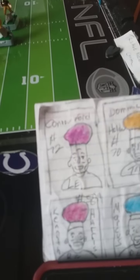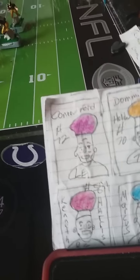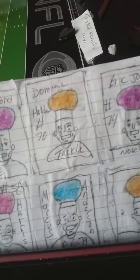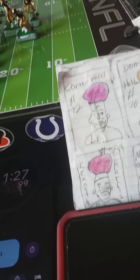At the defense, there's Connor Ford, number 72 — he has lateral problems, he doesn't move very well. You have Dominic Holder, number 70, he's the tackle. You have the nose guard, Eric Jones. You have Marcus Anderson, number 79. And then you have Kenneth Harris, who is number 56.